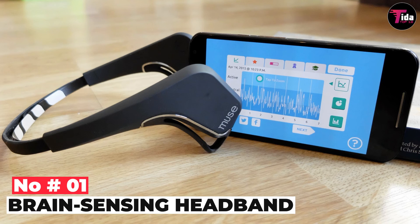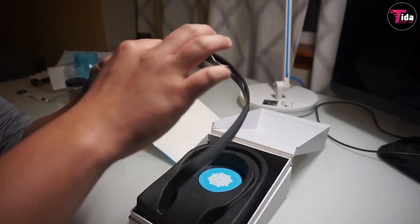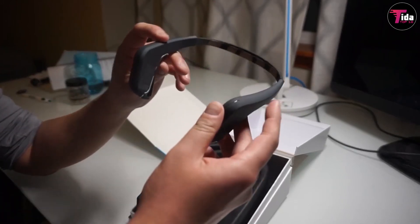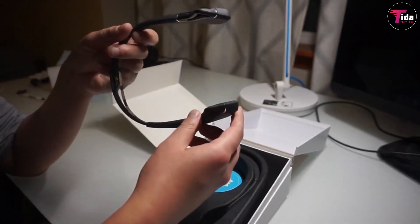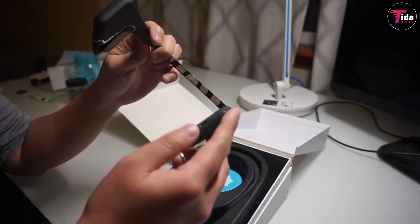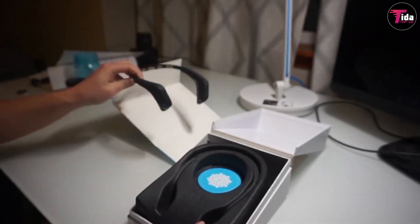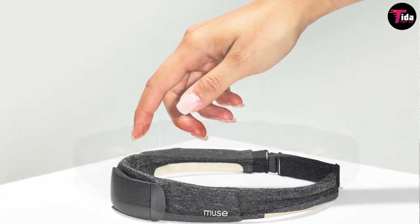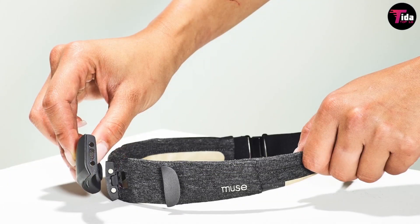Number 1 is the brain-sensing headband. We all know the many benefits of meditation, but until now we did not have the means to assess these benefits while meditating. But now, with a brain-sensing headband, we can practically monitor our brain activity or brain waves during meditation. Equipped with EEG sensors, the headband can read your brain activity and display this information on your smartphone, tablet, or computer via Bluetooth, letting you track whether and how meditation is helping you reduce stress and achieve a calmer state of mind.